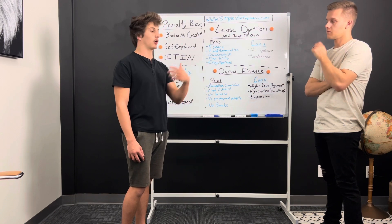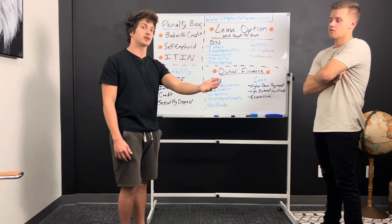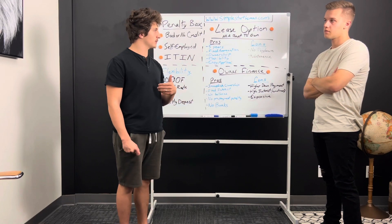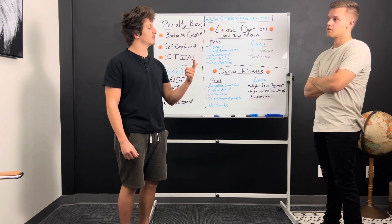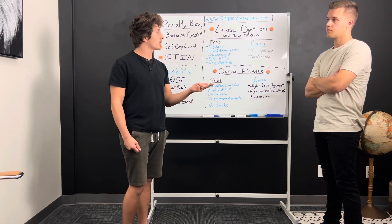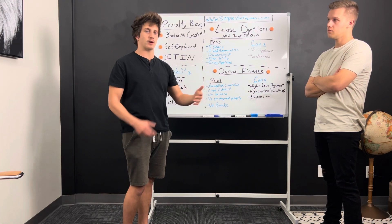Someone who might be already in the process of renting the home out or selling the home might be inclined to do that with you if it makes sense for them — if they like the amount down you're bringing, if they like you as a borrower, and if they can get more money for the property, then people will definitely do that for you.